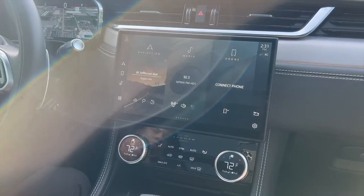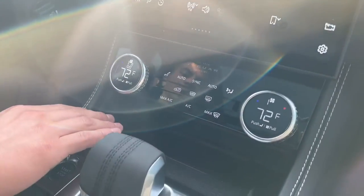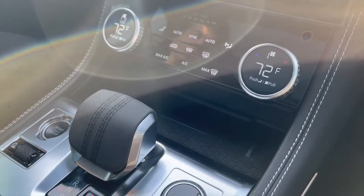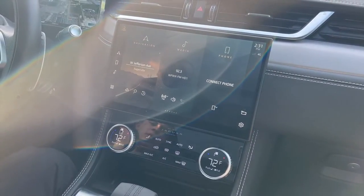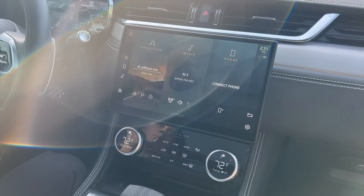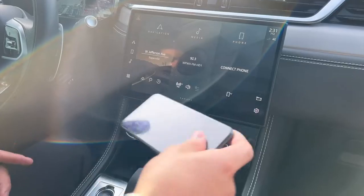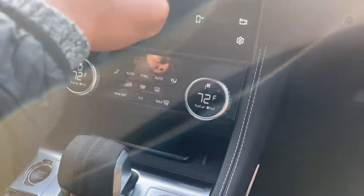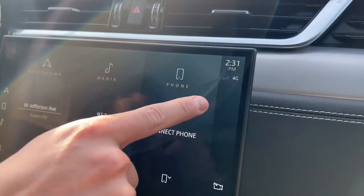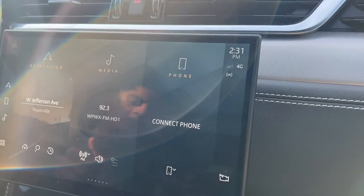In the new 2021 Jaguar F-Pace, you also get a wireless charging station. All you need to do is place your phone on it — though it depends on your case. If your case has a magnet on the back or is very bulky, it may not work and you may have to remove the case. Once it's charging, there will be a logo indicator on screen — that's what you want to look for to know your phone is charging, since you can't always see the phone while driving.